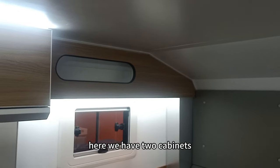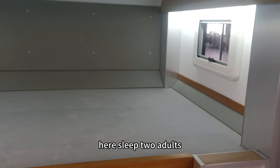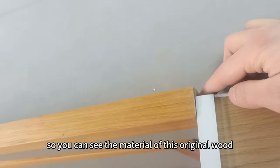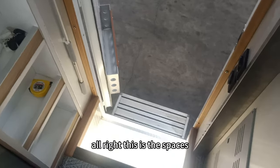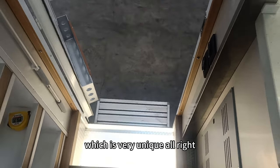We have two cabinets and a queen-size bed here that can sleep two adults without any problems. The materials used throughout are original wood — you can see the quality of this original wood clearly. There is also a seating space for passengers while the motorhome is driving, which is a very unique feature.